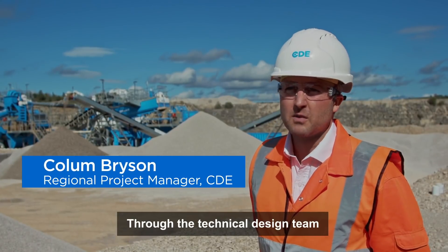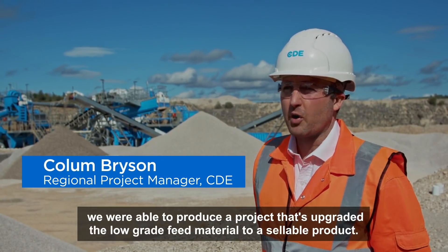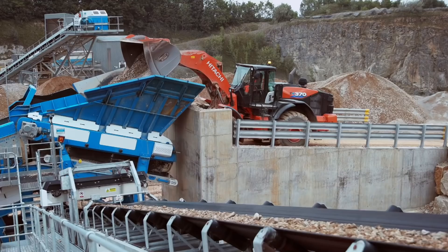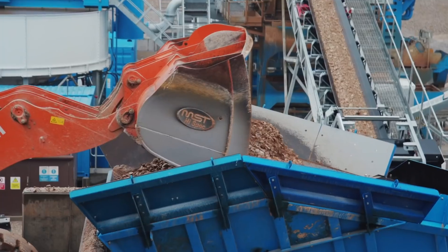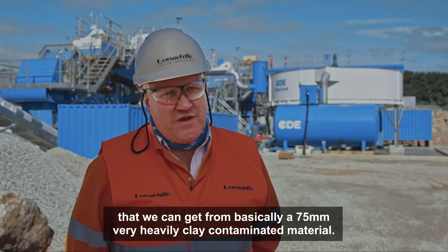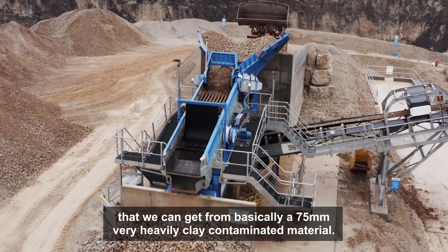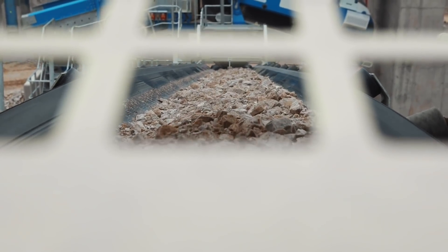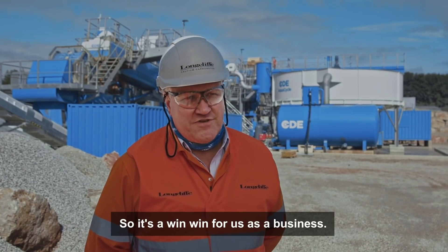Through the technical design team we're able to produce a project that's upgraded the low-grade feed material to a sellable product. In the end you've got five or six different products that we can get from basically a 75mm very heavily clay contaminated material. So it's a win-win for us as a business.